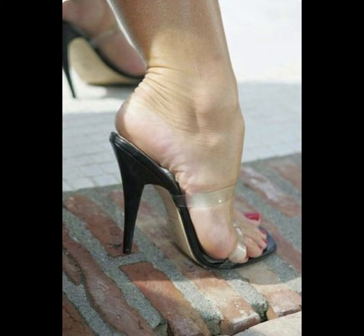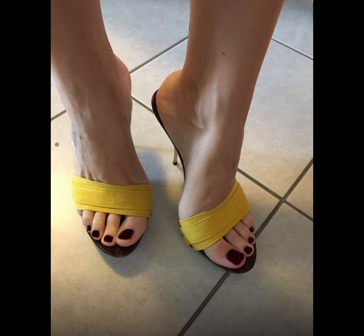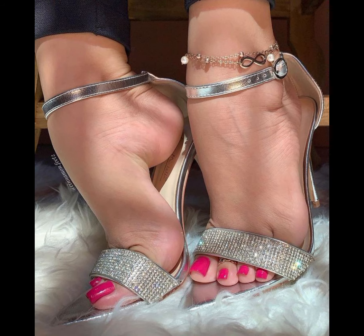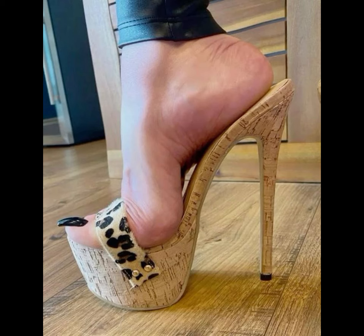Hi everyone, welcome back to my YouTube channel, The Fashion With Me. Today we are diving deep into the fascinating world of high heels movements. High heels are not just a fashion statement — they are a symbol of confidence and empowerment.